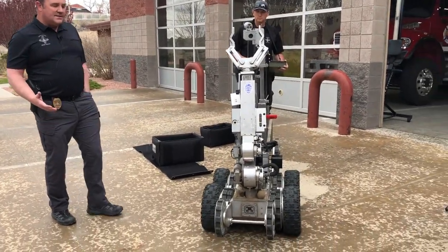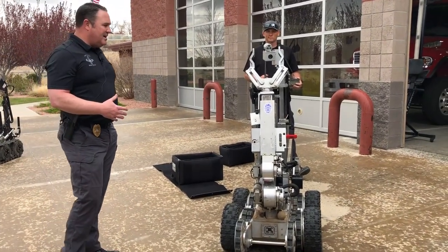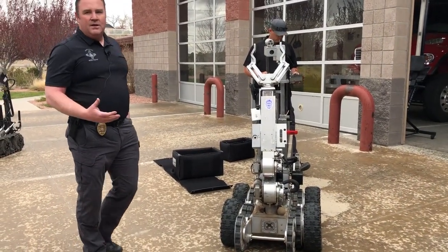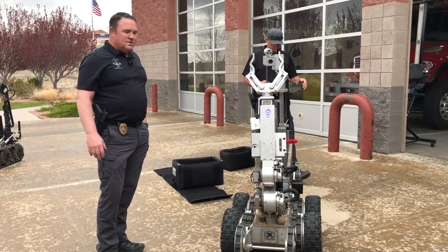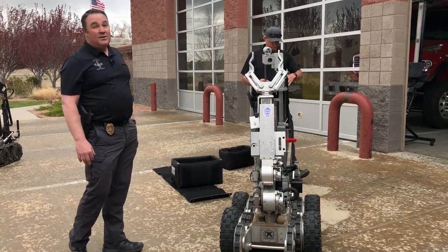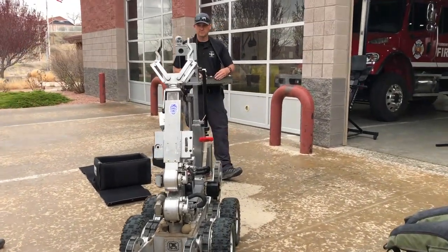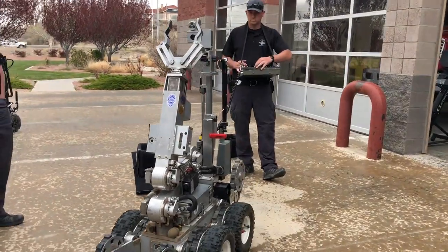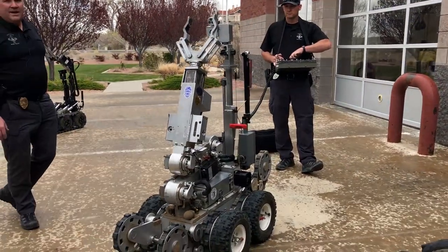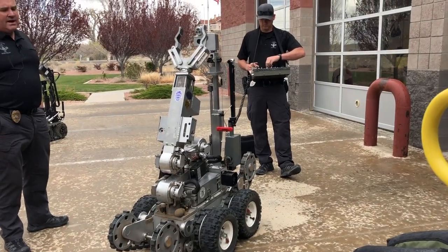This robot has a lot of the same capabilities as the other robot we demonstrated. This one's a little bit bigger, can go to more places, can reach higher, has more tools and attachments. It's a little heavier duty and costs a lot more. This was the first big item that the Farmington Police Department received from federal grant money to start our bomb squad here in the Four Corners area.